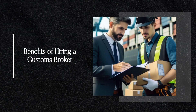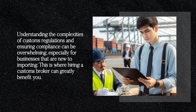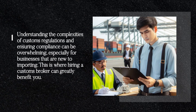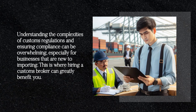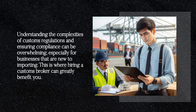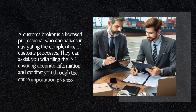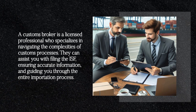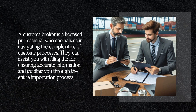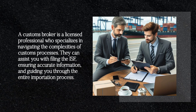Benefits of Hiring a Customs Broker. Understanding the complexities of customs regulations and ensuring compliance can be overwhelming, especially for businesses that are new to importing. This is where hiring a customs broker can greatly benefit you. A customs broker is a licensed professional who specializes in navigating the complexities of customs processes. They can assist you with filing the ISF, ensuring accurate information, and guiding you through the entire importation process.